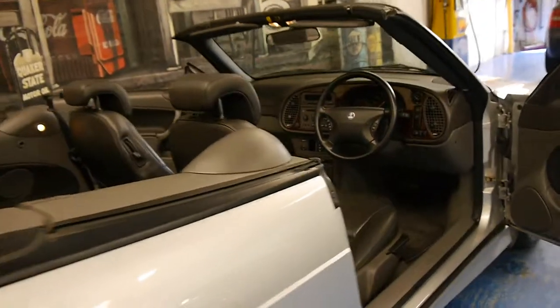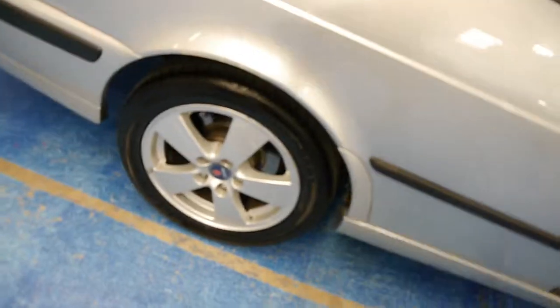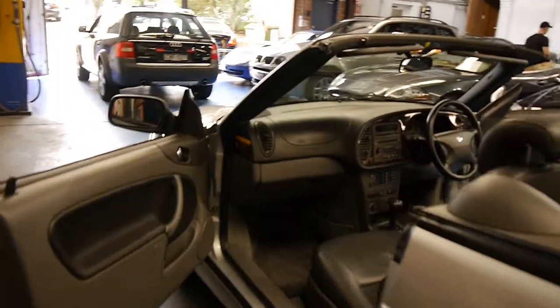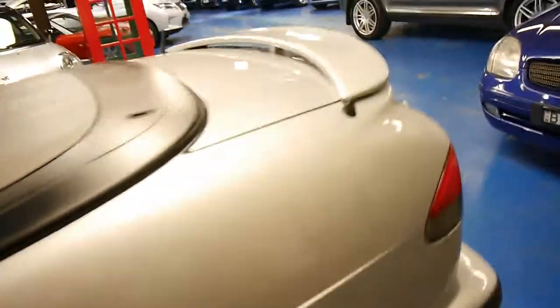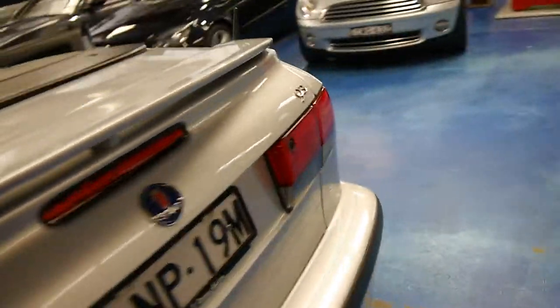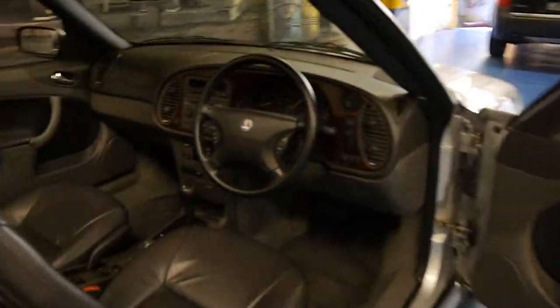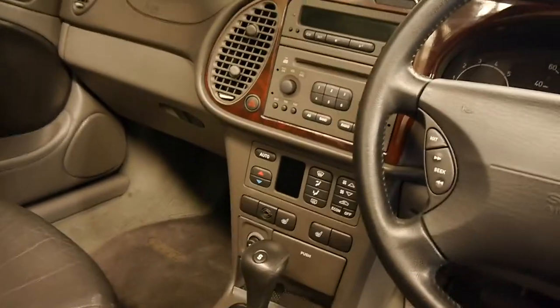Ladies and gentlemen, I worked at Saab for four and a half years — this is exactly what we were selling. This particular model has got some anniversary options: those nice five-spoke wheels, the rear spoiler, and these colour-coded bumper bars. When I worked for Saab, we really saw some major advances in the 9-3 from around 1999, especially the climate control air conditioning panel, which is quite a bit more modern than the original cars.